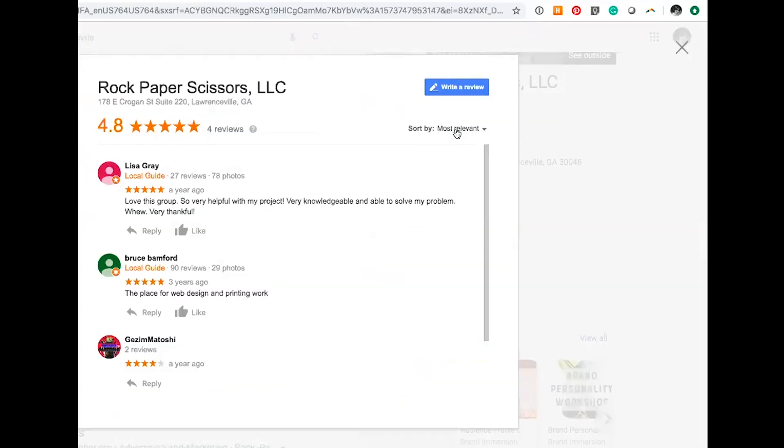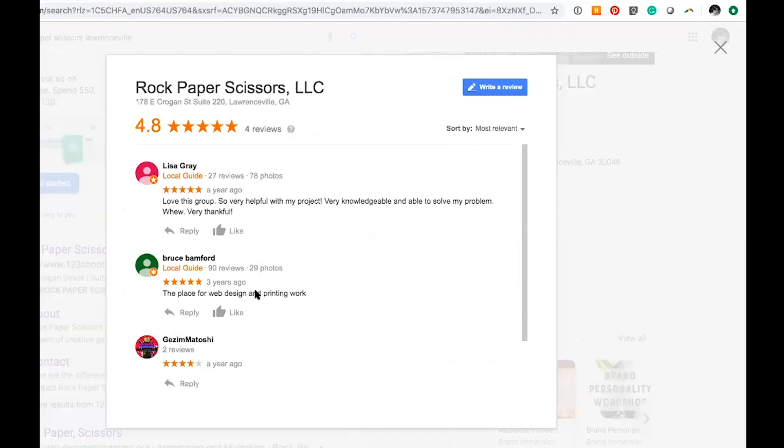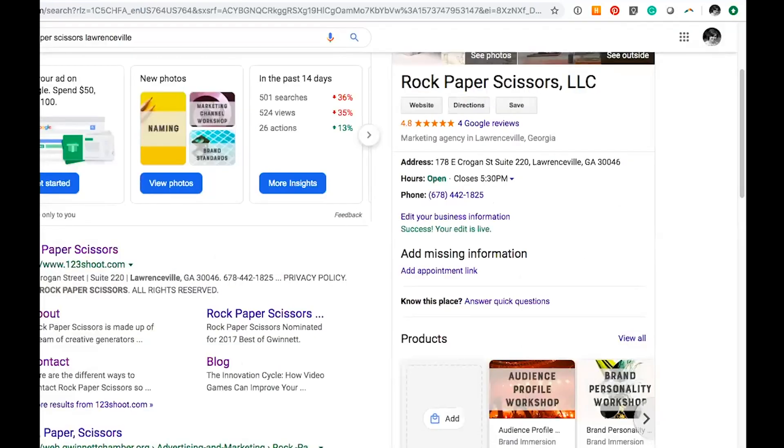Let me show you what spammy reviews look like. If I show our Google reviews — some of them are legitimate since we do web and print work. But this first one is super generic and doesn't mean anything. This last one — I don't even know who that is. That's just a review on there, and that's what it ends up looking like.